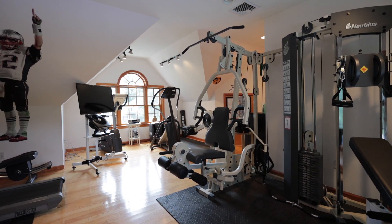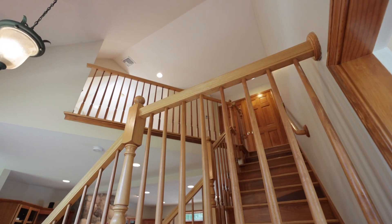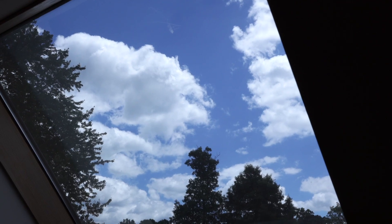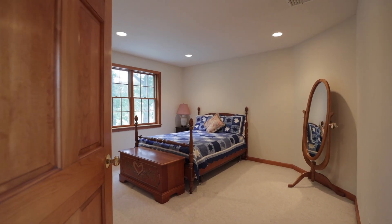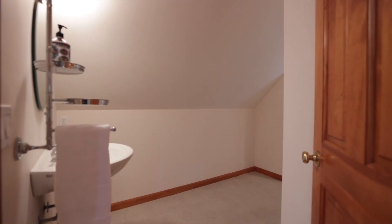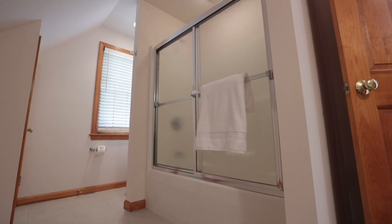Back in the main house, you'll also find a brightly lit loft flooded with natural light from the skylight above, two additional roomy bedrooms with comfortable carpeting and built-in closet shelving, and one other full bath.